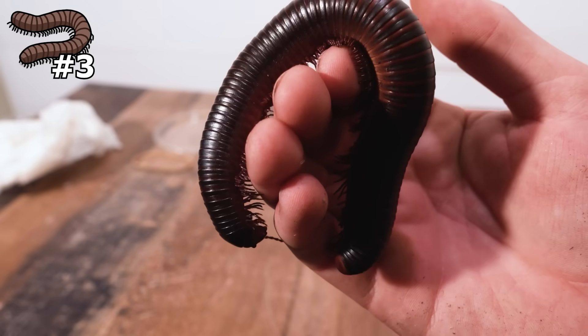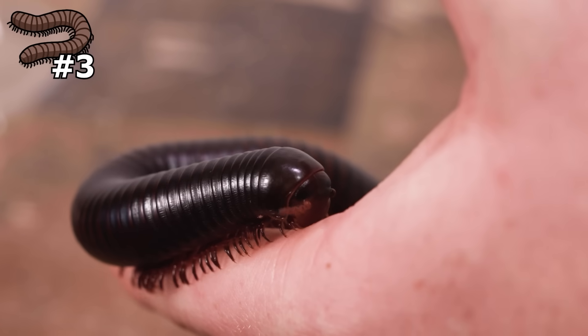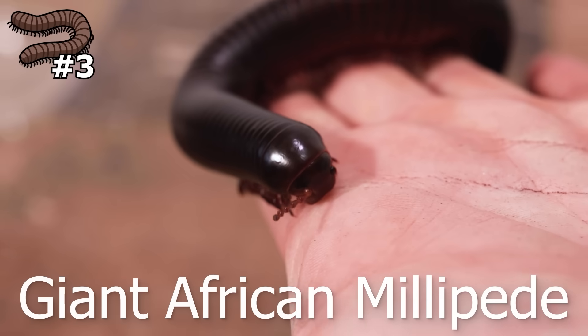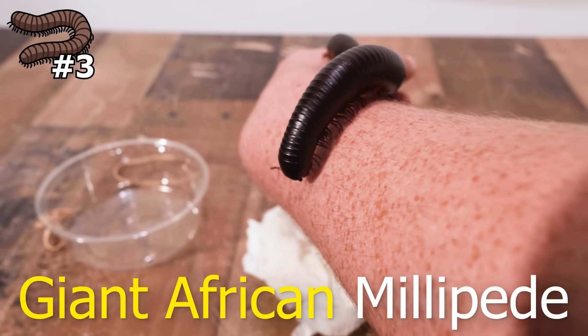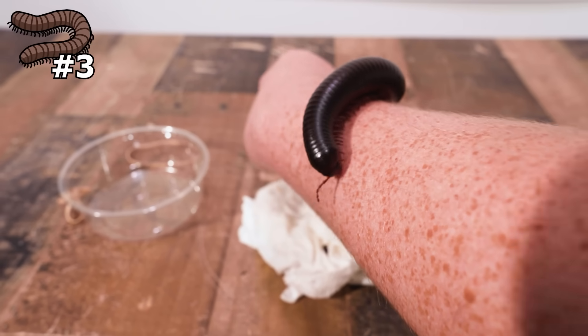But seriously, let's get back to the bugs. I didn't just get some ordinary millipede — I balled out and got the most massive millipede of all time: called a giant African millipede. Yeah, it's not a very creative name — they just said it's giant, where it's from, and that it's a millipede. But hey, it's easy to remember.